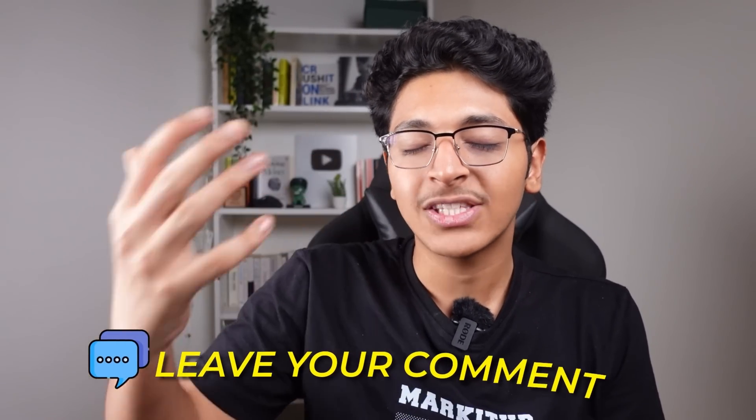If you're still watching till the very end, write in the comment section 'I watched till the very end.' If you have any questions about web development or about this professional certificate by Meta on Coursera, let me know in the comments below.